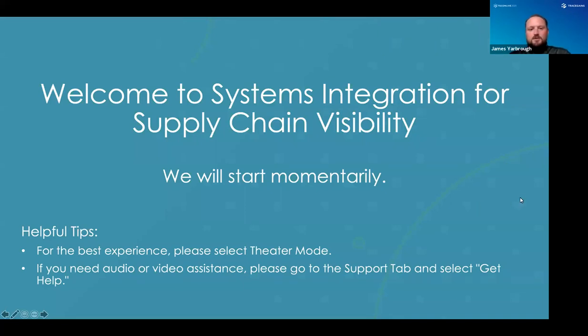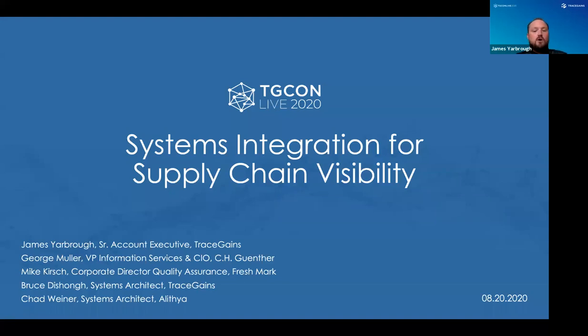Good afternoon everybody, this is James with TraceGains, and welcome to the Systems Integration for Supply Chain Visibility session. Some helpful tips: experience this in theater mode so you can see the video and ask questions. We want a lot of Q&A because we have exciting guests with experience integrating systems, building APIs, and connecting different technologies. There's a support button in the top right, and don't forget to take the poll or ask questions in the chat box.